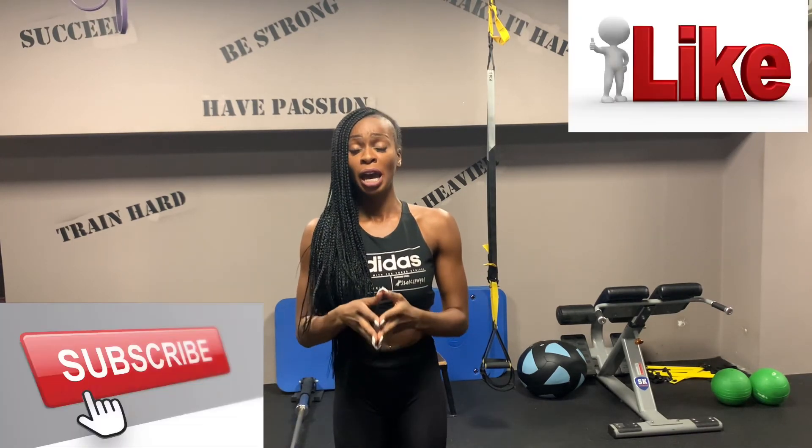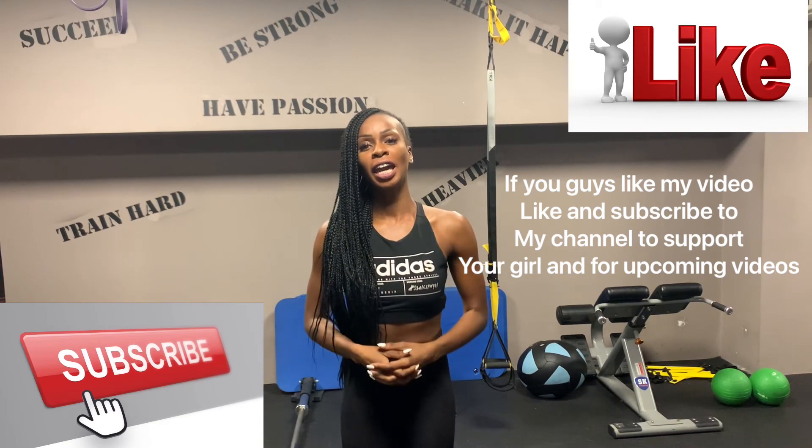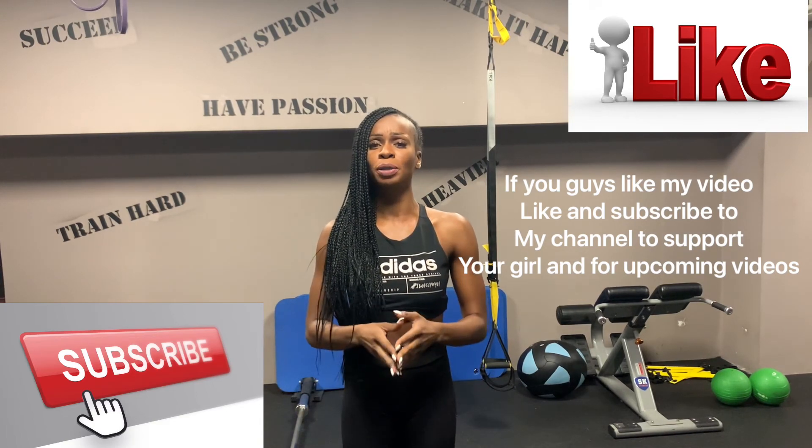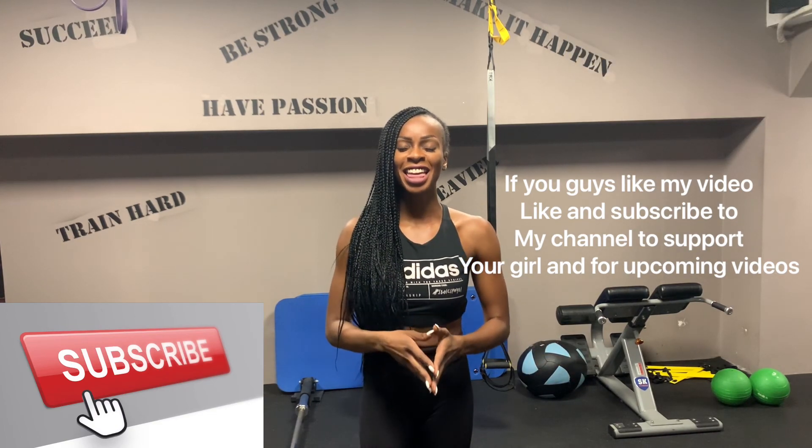Thank you for watching my video. I hope this video helped a lot. Please let me know in the comments below what kind of videos you would like me to create for you in the future. Thank you once again — see you very soon.